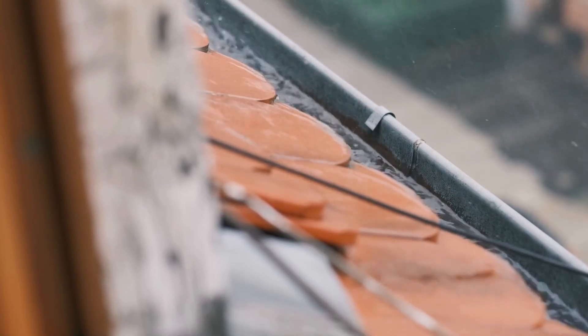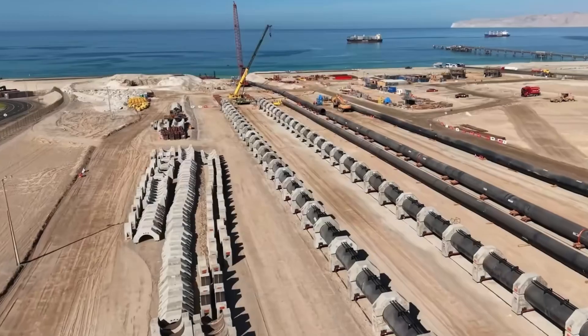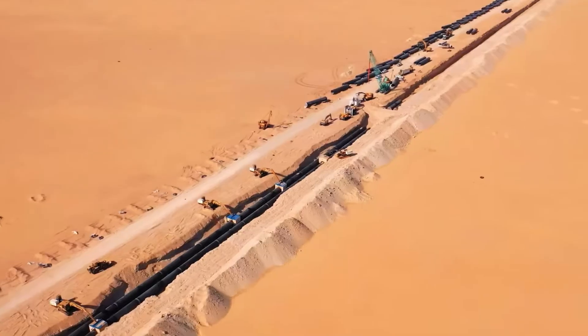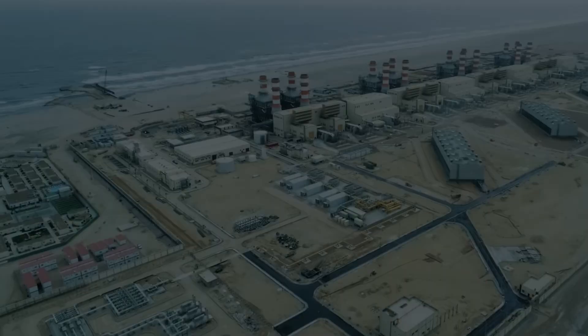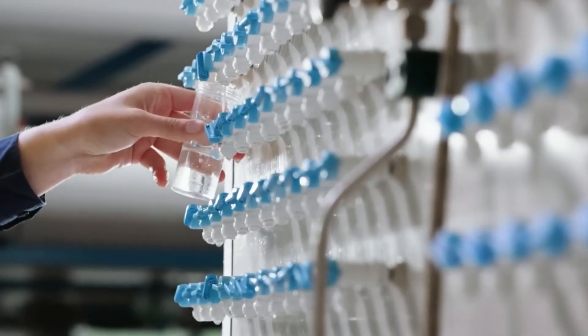We are living in an era where water resources are becoming scarce worldwide. Looking at how Saudi Arabia carefully values every drop drawn from the ocean, we are left to ask: have we truly appreciated the water we already have? If water is more precious than gold, then these steel rivers may be the greatest treasure of humanity in the 21st century.